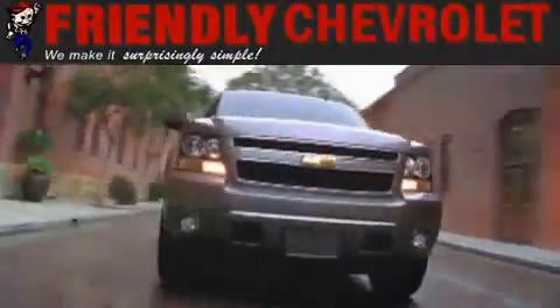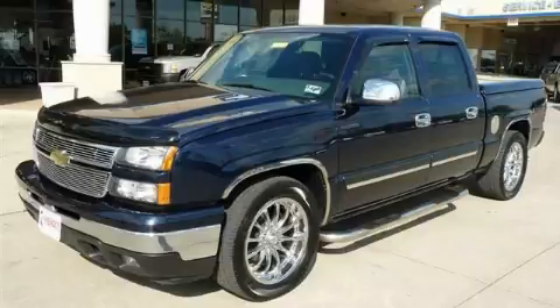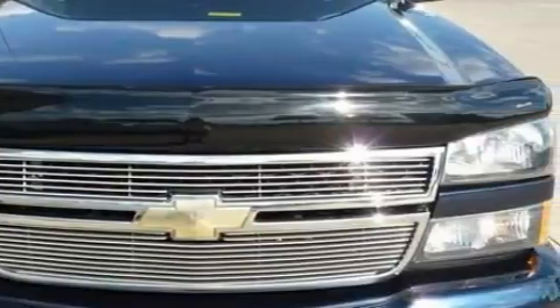Another fine vehicle offered by Friendly Chevrolet. This is a 2007 Chevrolet Silverado. It has what you need for work as well as what you want for play. It features a 5.3-liter, eight-cylinder engine and an automatic transmission.